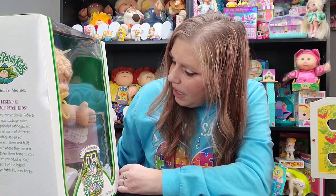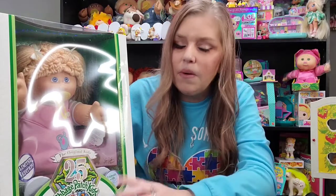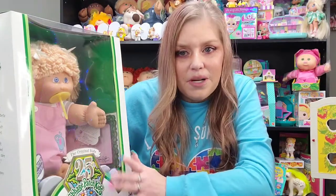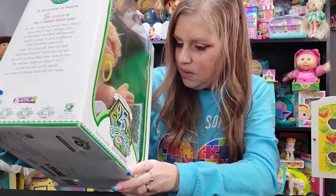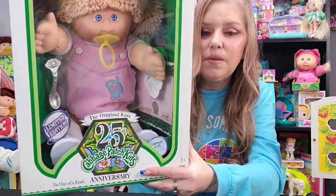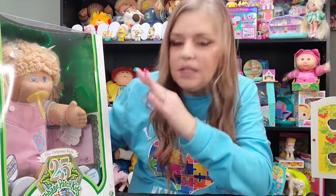She is wearing a little white t-shirt underneath a pink elephant romper. This is a reproduction of a pretty common outfit from the early days — 1983 to 1984 when Coleco had the kids. The elephant romper is what it was called, and hers is pink, which I love. She has on little white cotton socks, and her sneakers are white with little pink stripes. She comes with a silver spoon.